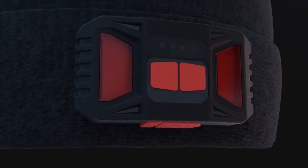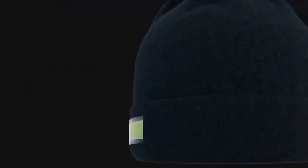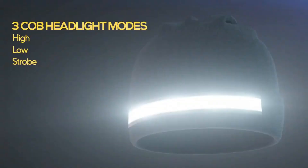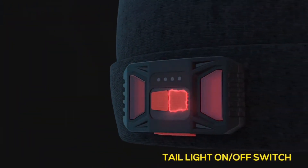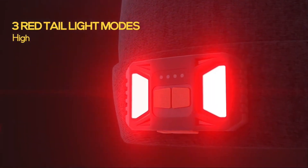Boasting a lightweight, flexible, and robust technical COB LED, it comes equipped with 40 powerful chips providing a 230-degree wide-angle illumination. With a no-bounce design and an adjustable fit, you can enjoy all-day comfort, making it an ideal choice for those chilly outdoor pursuits.